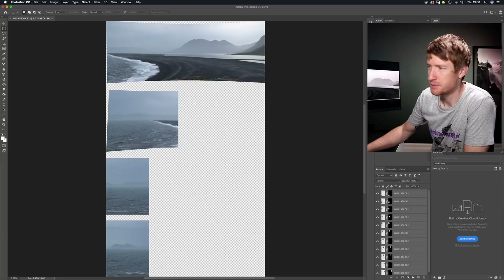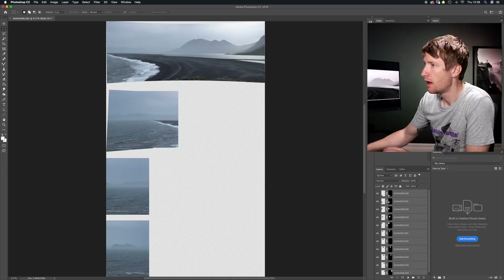We're already in Photoshop, and you can see it's actually done an identical stitch to Lightroom — cutting off the end of the beach at the top here, which is no good.